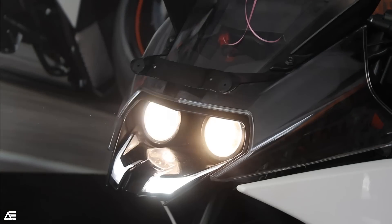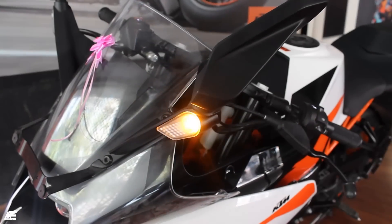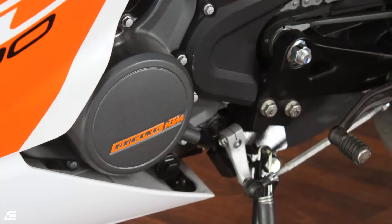Talking about the features, the fairings look absolutely stunning on the bike, which is escorted by dual projector headlamps and turn indicators mounted on the side mirrors.